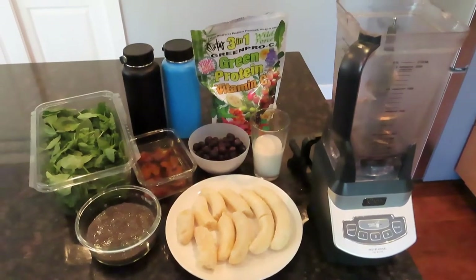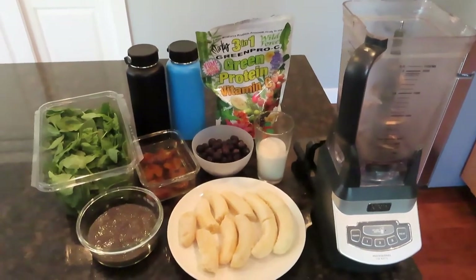And I packed some really tasty food with me to help give me energy to do the hike. And here's what I had. So for the hike, I packed two liters of smoothie.